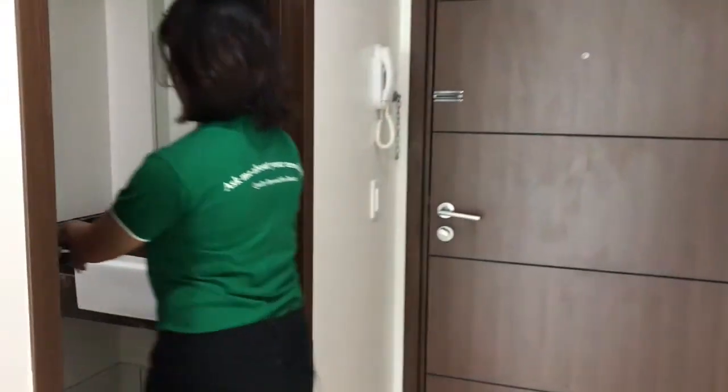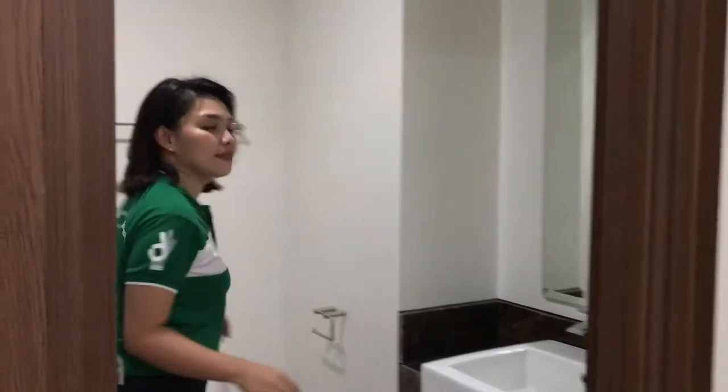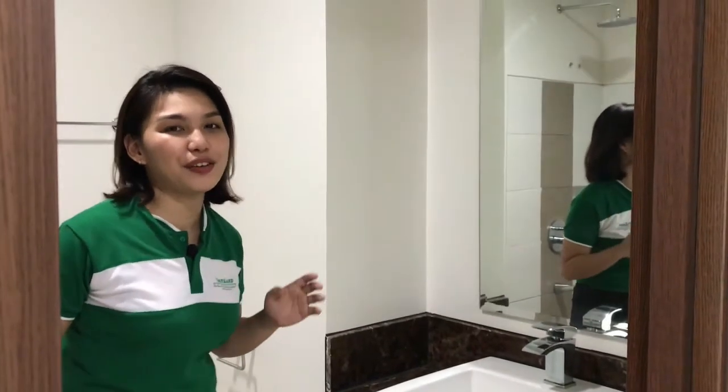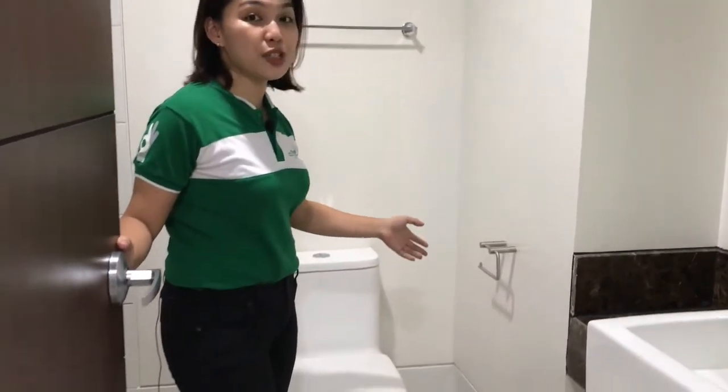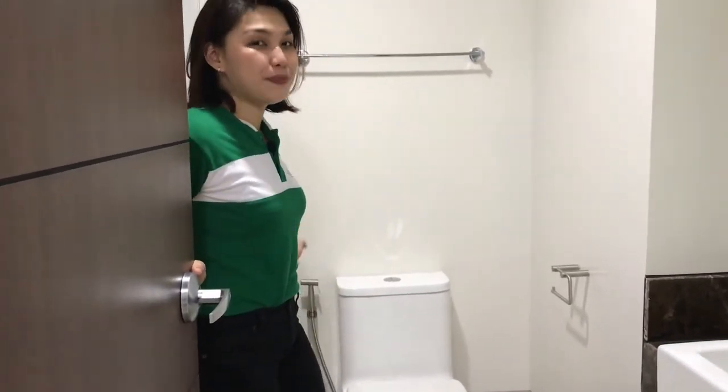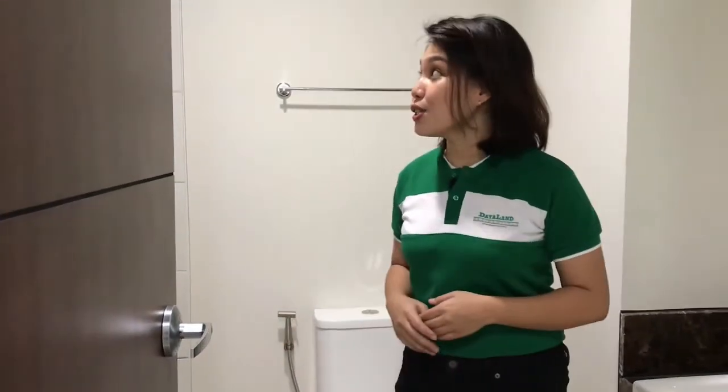One of my favorite things inside the unit in the Olive Place is the toilet and bath. Let me show you why. As you can see, it is already equipped with high quality lavatory and a full size vanity mirror. It also has accessories such as the tissue paper holder and towel holder, and a toilet with dual flush with bidet. It also has a rain type shower head plus shower niche and a provision for laundry area.